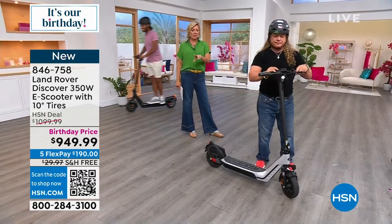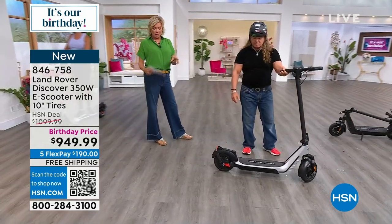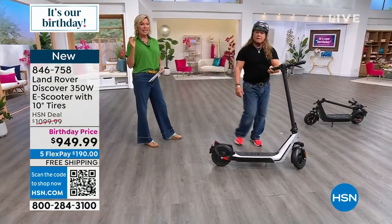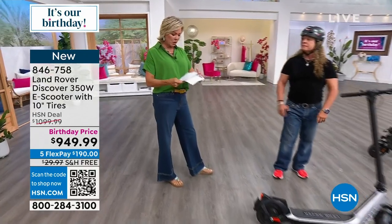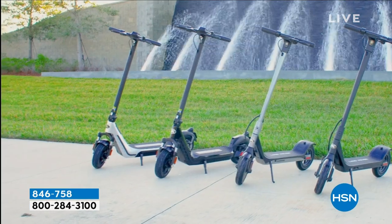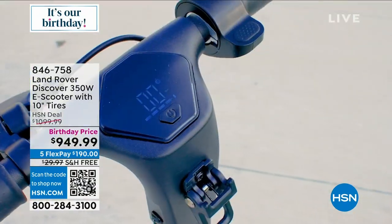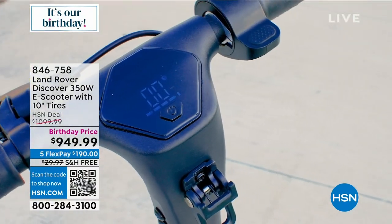We have two colors — black and silver, most limited in the black. We do have this on financing. For those of you with an HSN card, 18 months — you're paying $52.77 a month to get this delivered with free shipping. Pay it over 18 months and we don't charge interest on those payments. Just pay it off in full by 18 months. This is $150 off during our birthday month. This is the first airing ever.